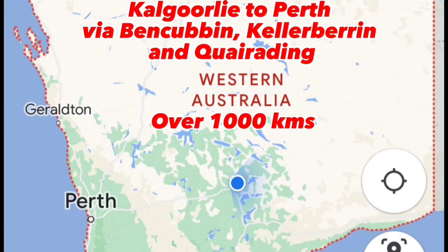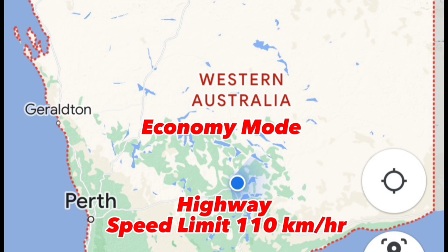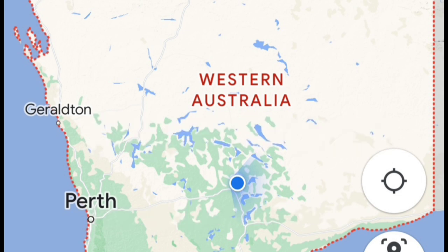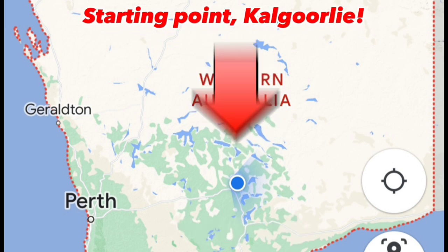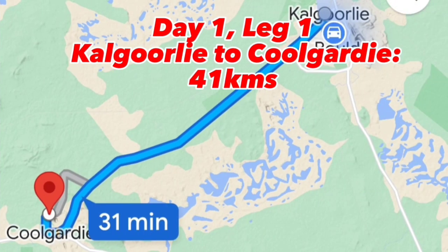Welcome to my epic trip of over a thousand kilometers from Kalgoorlie to Perth via a few areas. I'll be using economy mode, sticking to the speed limit of 100 to 110 kilometers per hour, using air conditioning, and charging my battery overnight if I can. The first leg of this journey is to Kolgadi — just 41 kilometers — so here we go with our first leg.